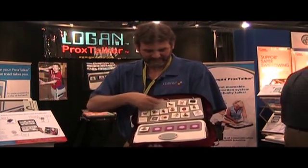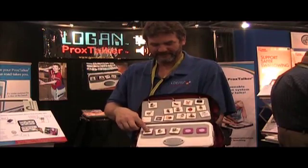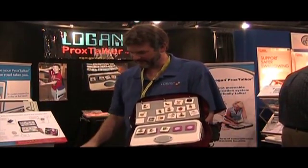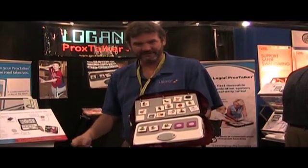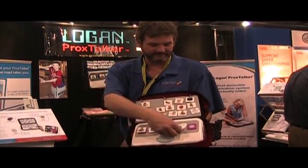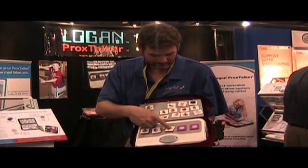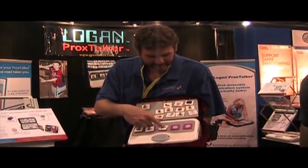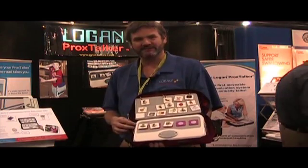You can change the verb out. Say you want to eat chips. You can also record, so I can change those chips into a different kind of chip — nacho cheese flavored tortilla chips. And now it will say that.